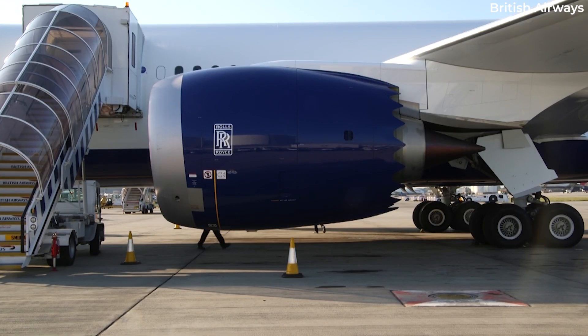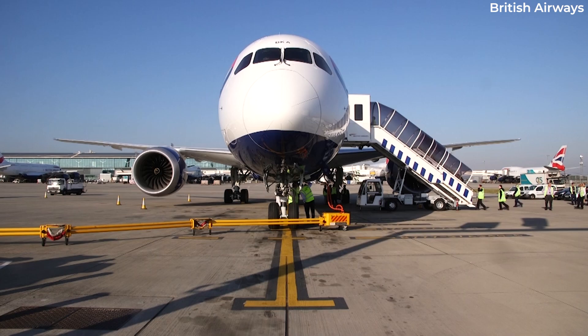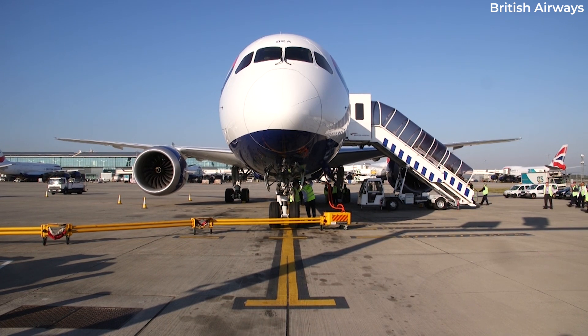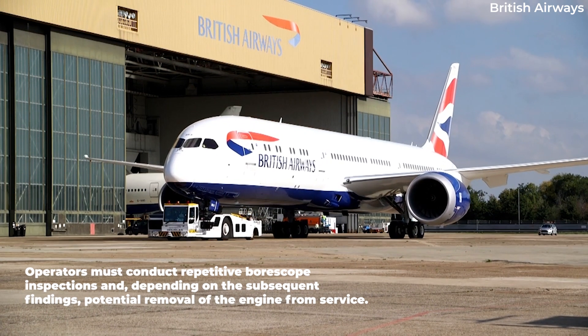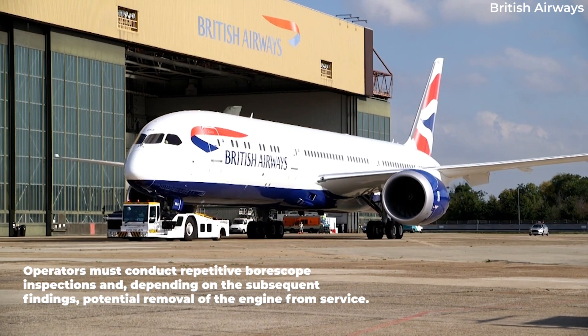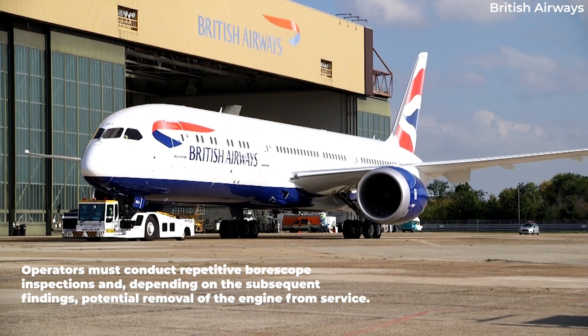Addressing the potential safety issue, Rolls-Royce issued corrective actions for airlines and MRO facilities. Operators must conduct repetitive ball scope inspections and, depending on the subsequent findings, potential removal of the engine from service.